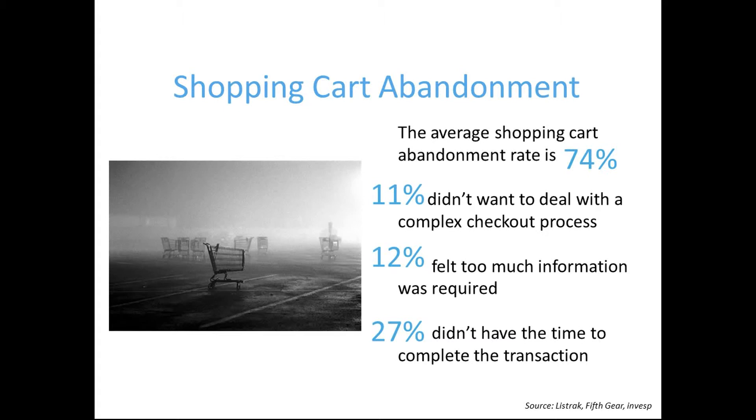Some reasons for this large percentage of shopping cart abandonment are that 11% of shoppers want to avoid a complex checkout process, 12% feel like too much information was being requested of them at checkout, and an additional 27% said that they didn't have the time to complete the transaction due to the multiple forms that they needed to fill out.